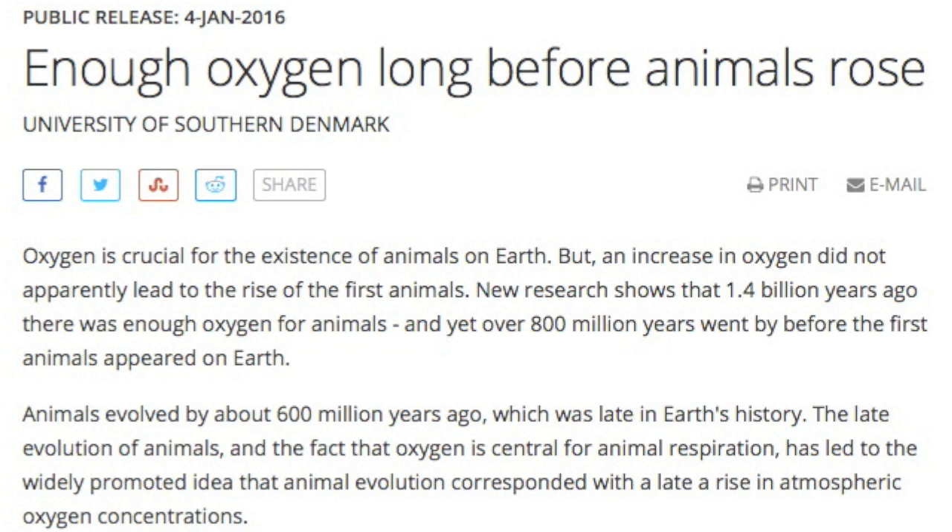The other story is another pushback to the start of an oxygenated Earth. Starwater enthusiasts know the further they push this back, the more likely Starwater was the genesis.